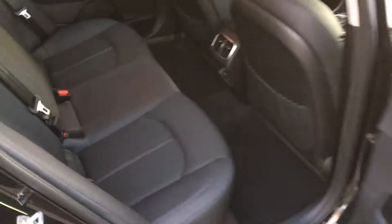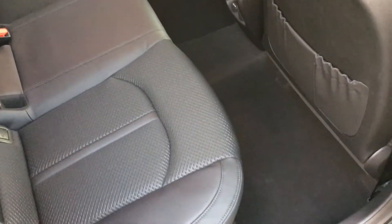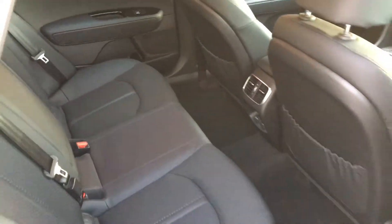If you have a look inside the back, you can see straight away how spacious the car is. It's got isofix fittings in there for car seats, which makes it perfect for the family.